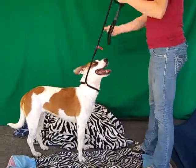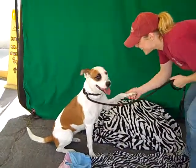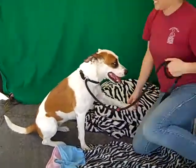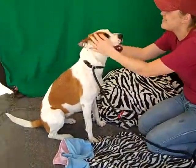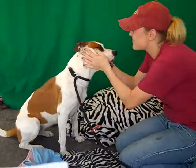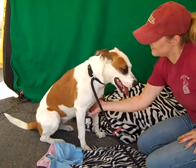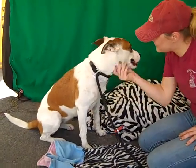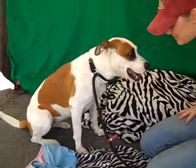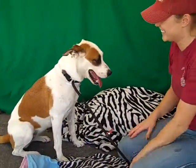Sit. Sit. Nice. Sit. Wow. Yay. This wonderfully talented gal is Rocketta, and Rocketta's ID number is A4759269. She is an American Foxhound. We think she's about two years old and she came in as a stray September 24th from Hacienda Heights. She weighs about 45 pounds, and I'll let Jana tell you more about this talented sweet soul.